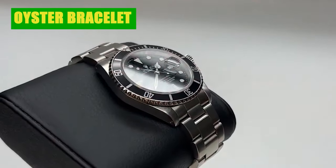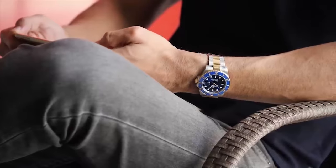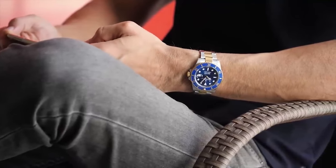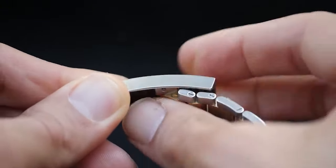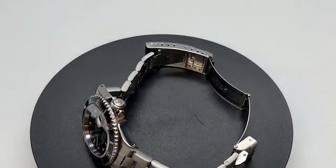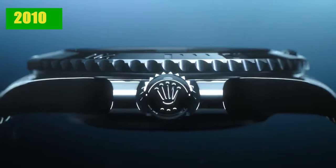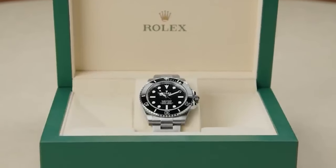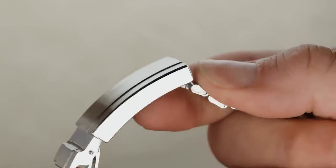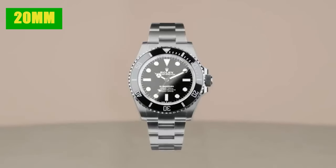The Oyster Bracelet is the embodiment of sportiness and a perfect match for Rolex's professional line. The Oysterlock safety clasp ensures the bracelet stays securely on your wrist, preventing accidental openings. In the 2010s, Rolex enhanced the Submariner with the Glidelock extension system, allowing wearers to extend the bracelet in 2mm increments, providing a total extension of up to 20mm.